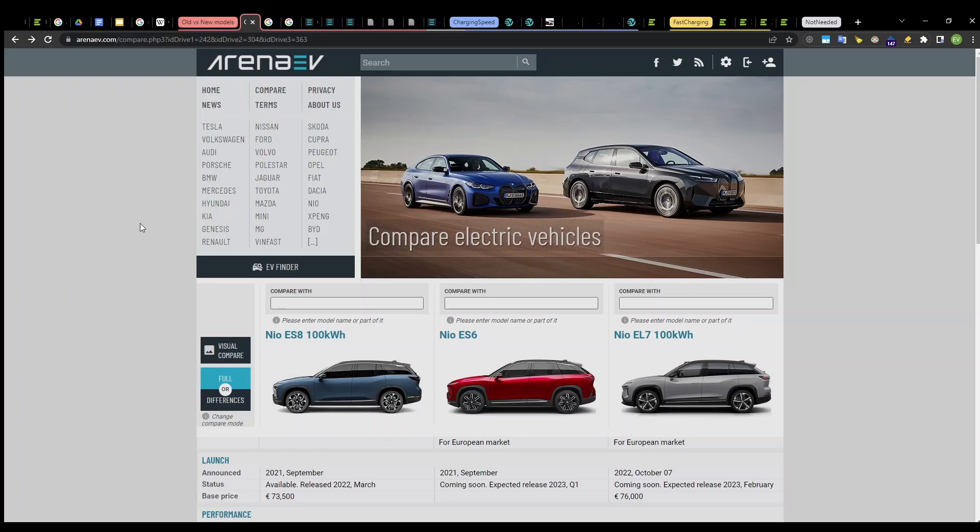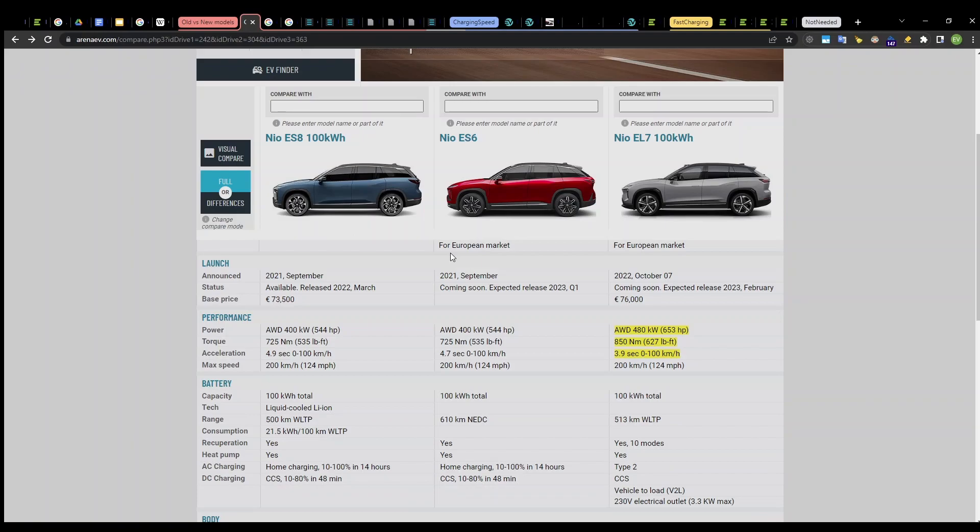Now let us move to ArenaEV, which is quite a good webpage for checking out different stats of electric vehicles. They also have a comparing tool. I have chosen three models: two of them are based on NT1 — the ES8 and ES6 — and one of them, the ES7, is based on NT2. Here it shows EL7 because that is the European name of the ES7.